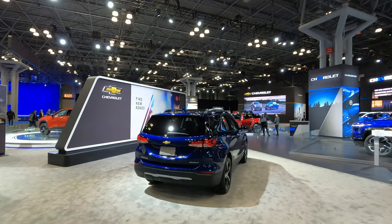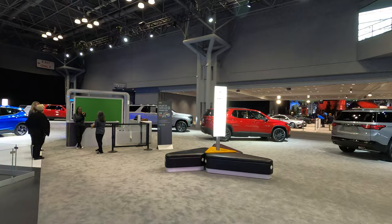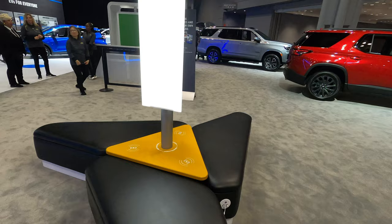They even have an area where you can charge your phones — look at this, it's a van. Plug and charge — so I like how organized they are over here: plug, charge and chill. You can plug your phone in right here and just hang out.